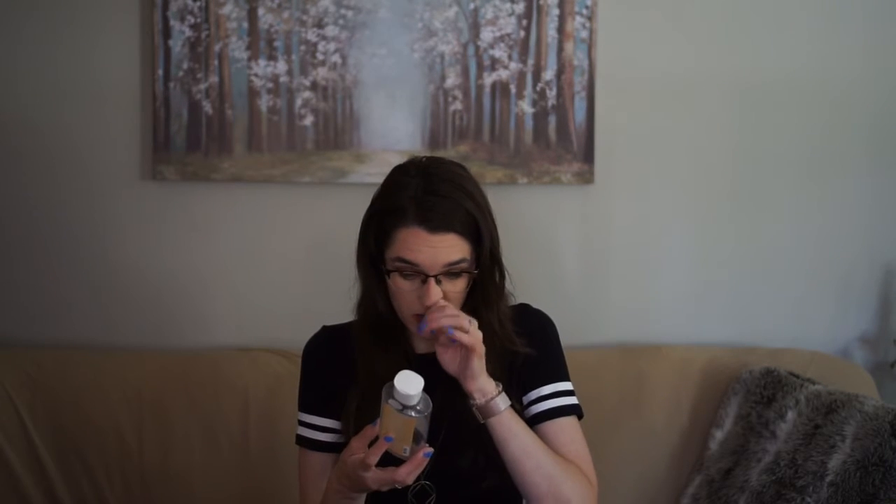I used up this Bath and Body Works Christmas Cookie shower gel. This actually lasted a really long time. My fiancé has had this since December, and I moved in in March, so it lasted us until maybe the middle of May. You don't need a ton of this — just a tiny little amount and it lathers really well. It smells amazing. I also have a backup of this because we both bought one. We love the smell of this stuff — we felt like a Christmas cookie for a very long time.